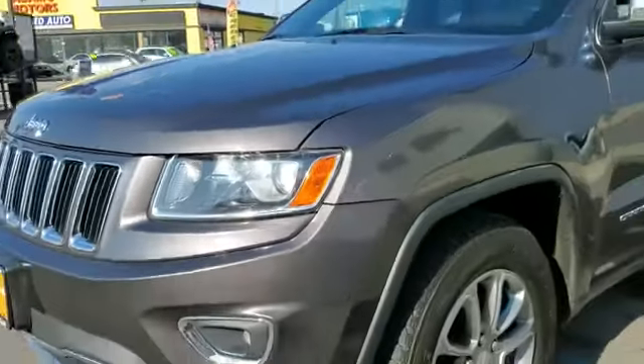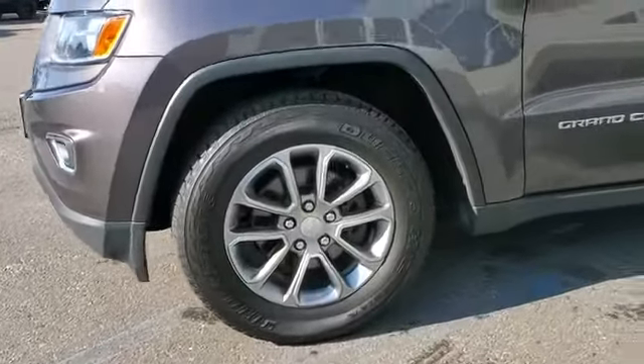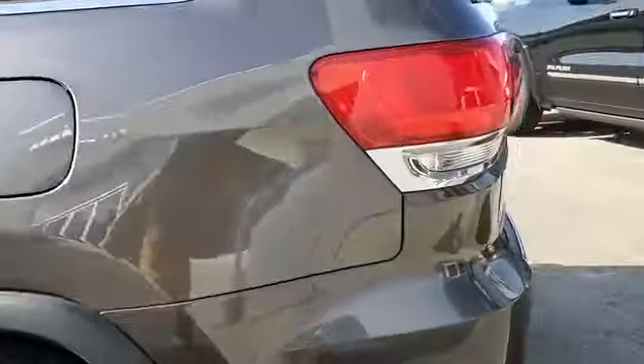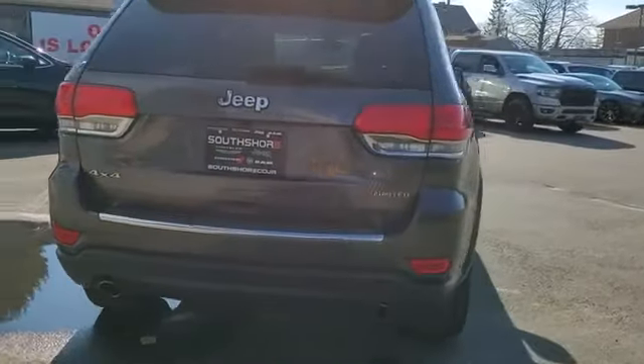2014 Jeep Grand Cherokee with less than 74,000 miles on the odometer. This SUV offers space as well as power and performance. It's full of phenomenal features that any driver would appreciate, such as side view mirrors with turn signals.